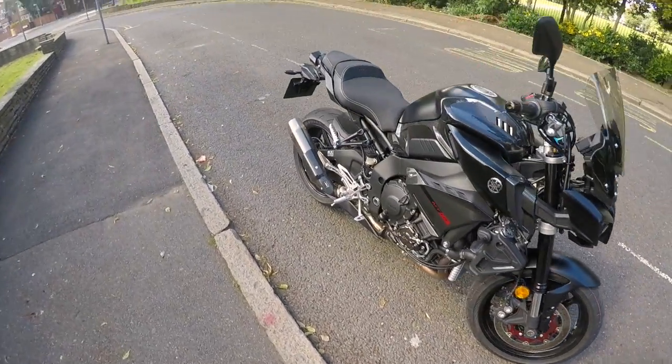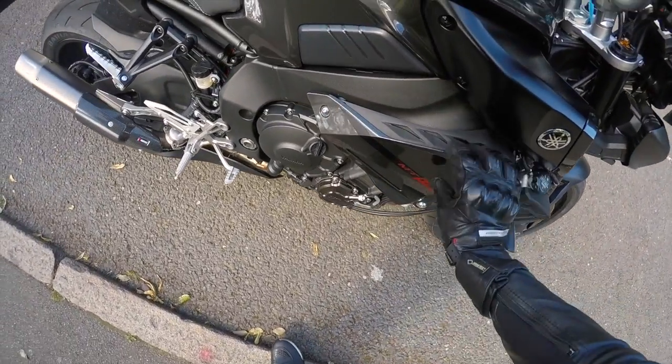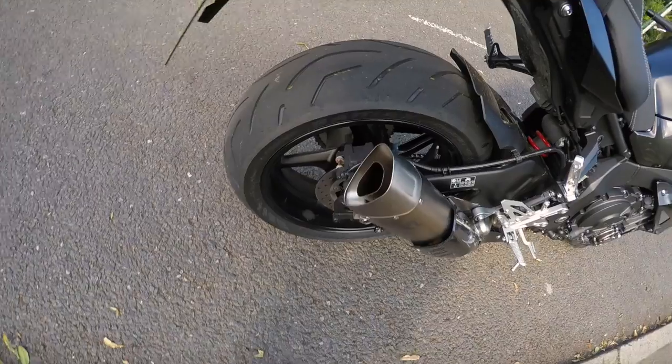It's got Akrapovic exhaust pipes. Is this plastic? Yeah, it's plastic. Sounds really nice.